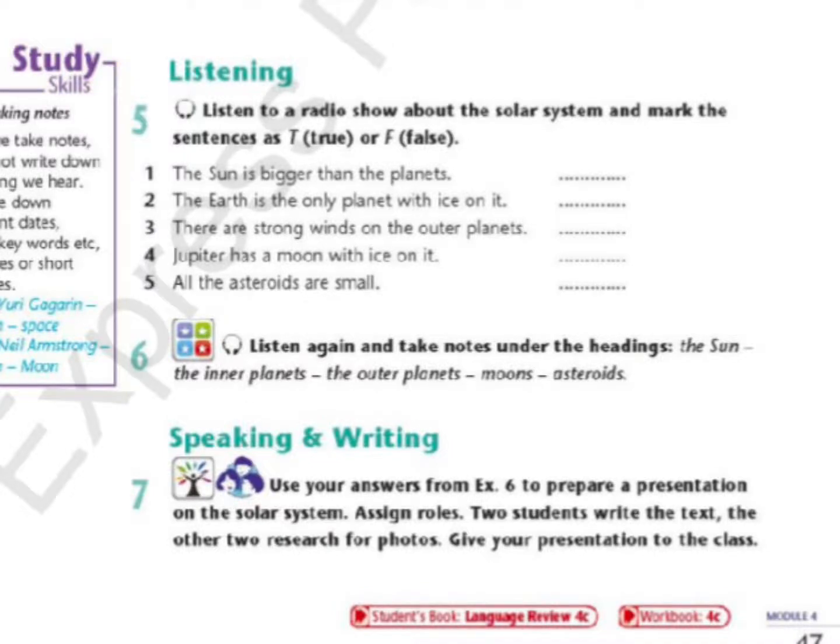Welcome to the Science Show. Today I'm talking to Professor John Stewart about the solar system. So, Professor, tell me about the solar system. Where's the best place to start?